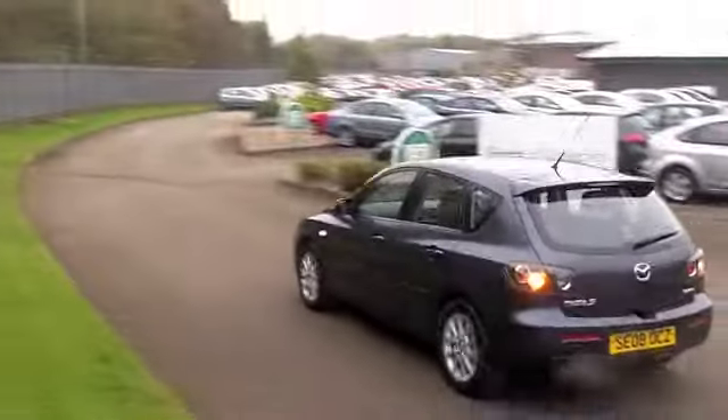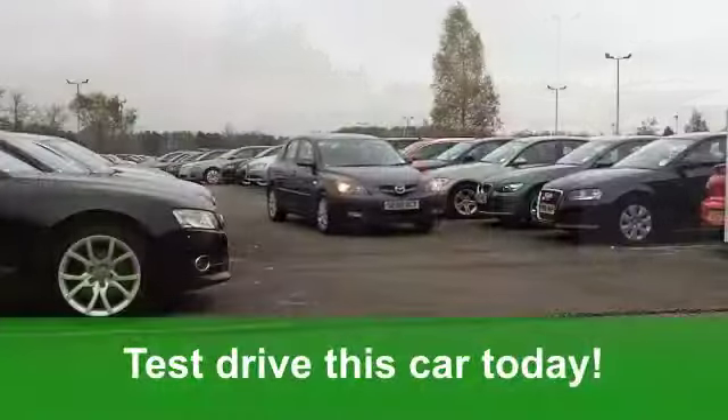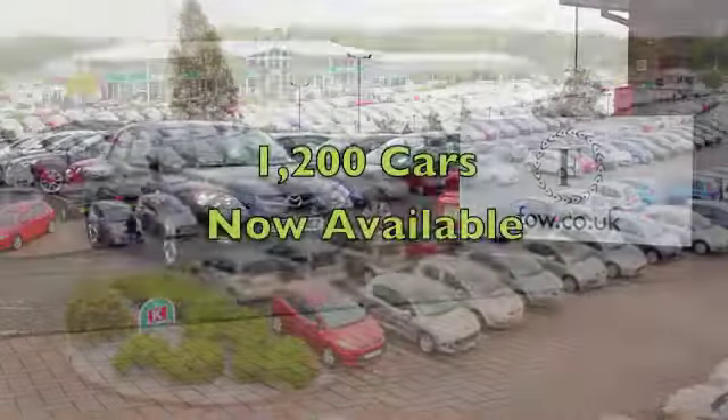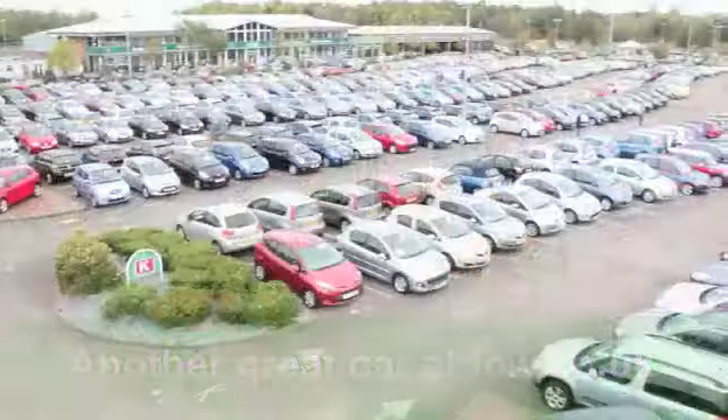I wish I had that in my car! These cars are great to drive, but you'll still get a combined 41 miles per gallon, which is pretty impressive, and six months road tax is under £100.